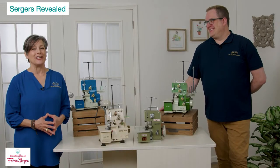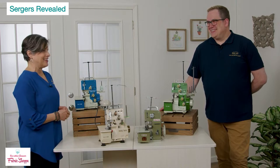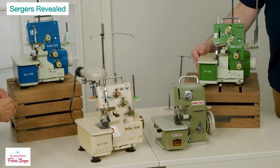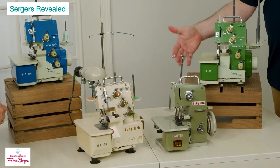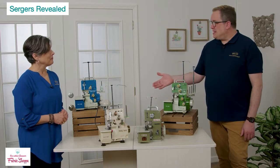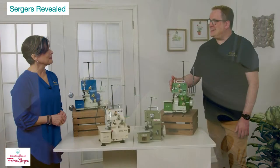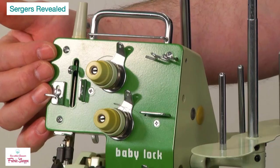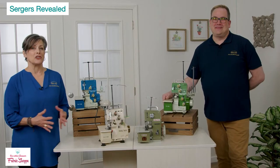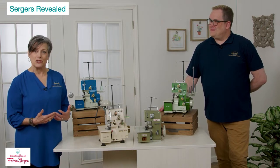Here we are in front of four of our earlier serger models — a little eye candy. These are around our studio and they're cherished because this is our foundation. The colors are fantastic. What's neat is features from these early machines directly translate into features of our most current models. Let's talk about what makes these sergers: they have a cutting blade knife, slant needle systems, tension knobs, and the earliest models had three thread spools.